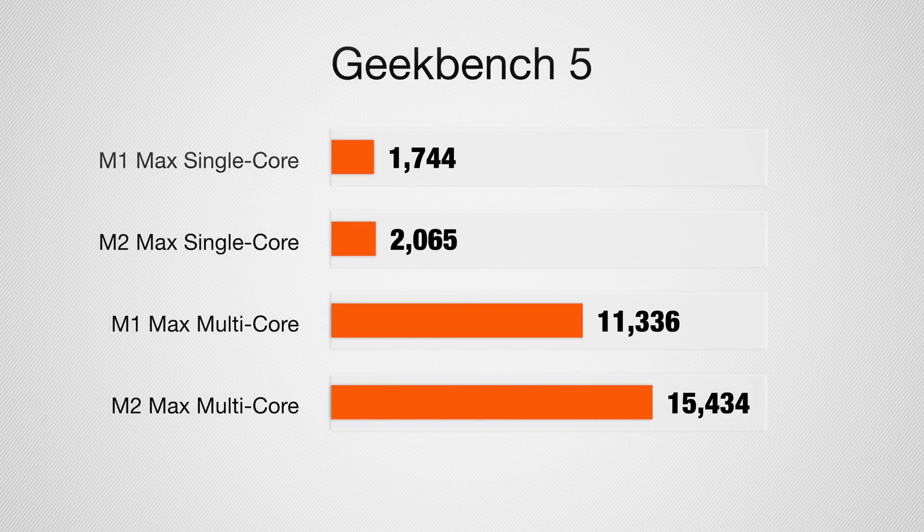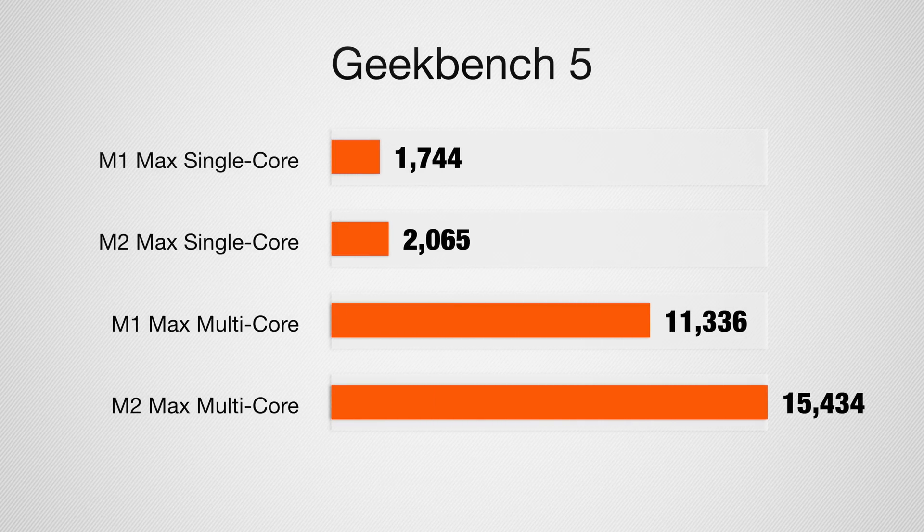Here's the part a lot of you are excited about — the performance of the M2 Max. I'm going to compare it to the previous generation M1 Max and talk about general usability. Let's start with some benchmarks. In Geekbench 5, our single-core scores increased from 1,671 to 2,065, roughly a 20% improvement. On the multi-core scores, we went from 12,404 to 15,434. Those numbers can change a little test to test, but that is nearly a 20% performance gain for the M2 Max over the M1 Max.